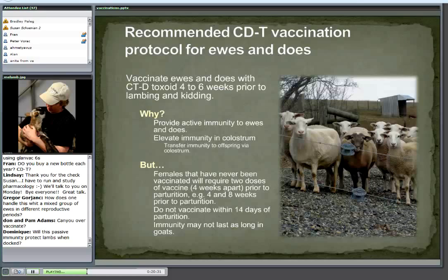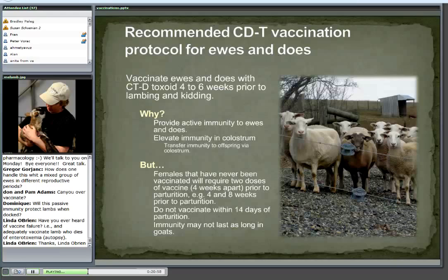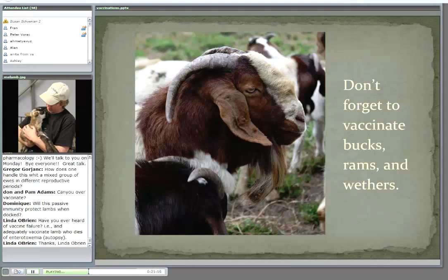Will passive immunity protect lambs when docked? Yes, and we're going to talk about that. One of the biggest downfalls of keeping a buck or ram year-round is that if you don't know when they're due, you really don't know when to vaccinate. You can try to estimate by looking at udders or using past patterns. Also remember — we focus on the ewes and does, but the ram, buck, and any wethers you have around should be included as part of an annual vaccination program, even a pet wether.